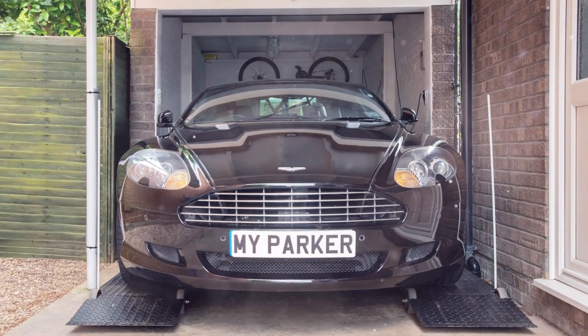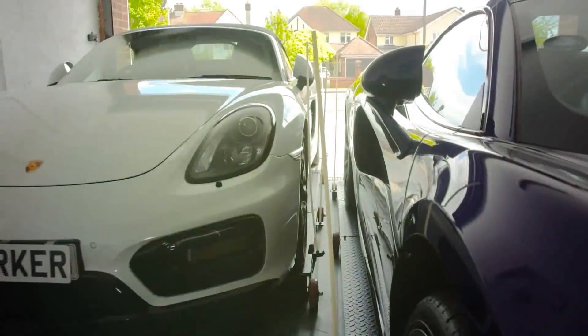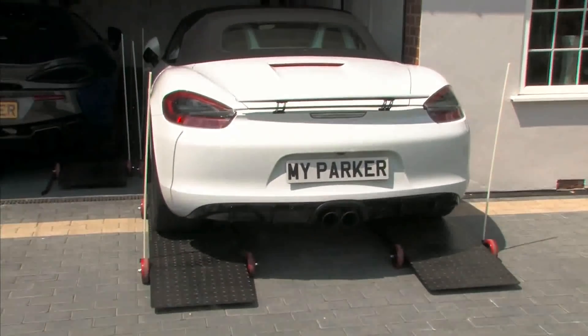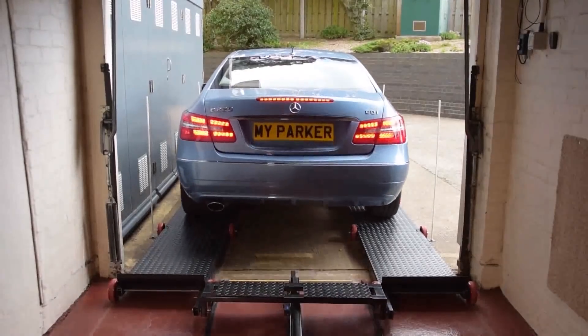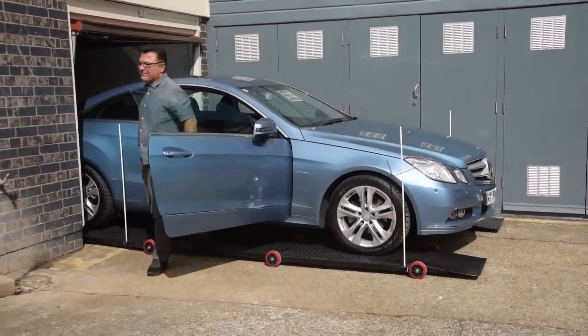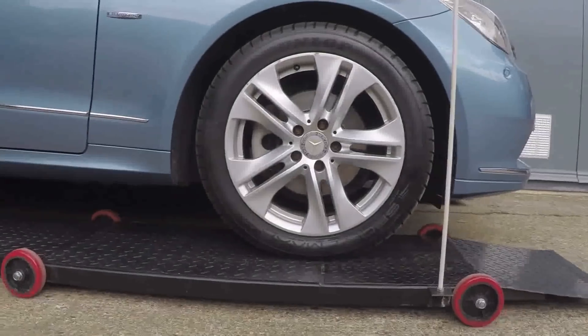The mobile system saves the car owner from any inconvenience associated with limited space inside the parking lot. My Parker is available in two versions — Classic and Sumo — which differ in their carrying capacity. In the first case, the platform can withstand a car weighing up to two tons; in the second case, by 0.5 tons more.